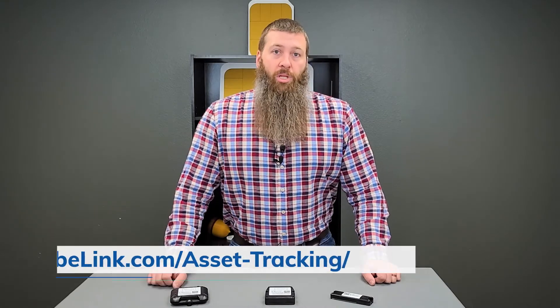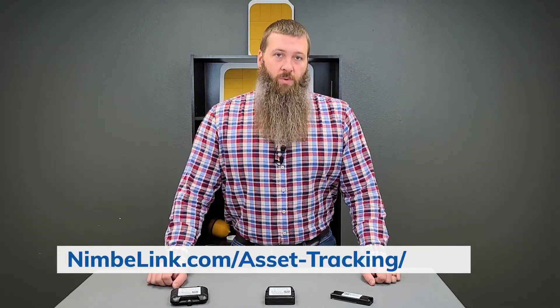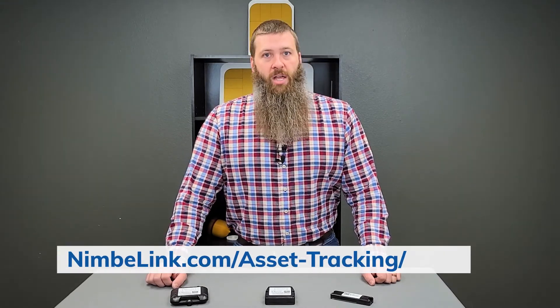So this is the asset tracking solution from NimbleLink. Thank you very much for watching the video and taking a look at what we have to offer. For more information, please check out the website at nimblelink.com/asset-tracking — we'll have the URL down below. Thank you all very much.